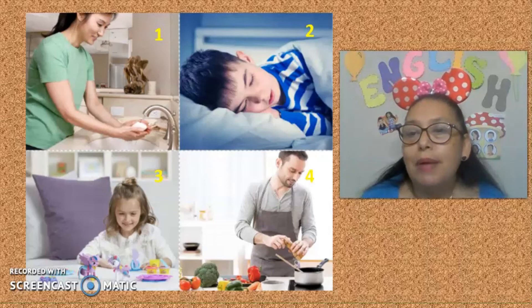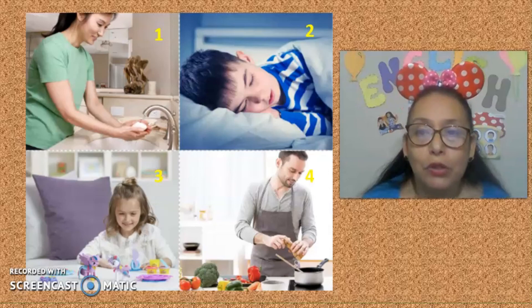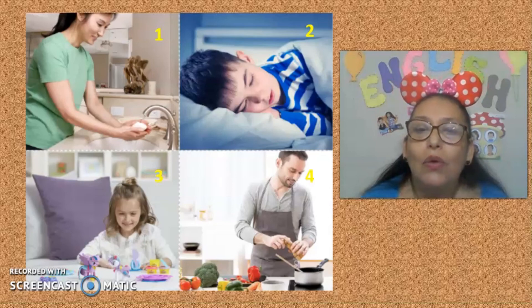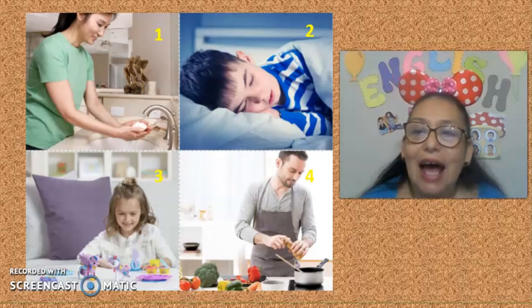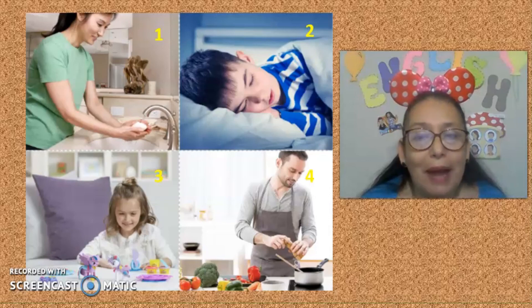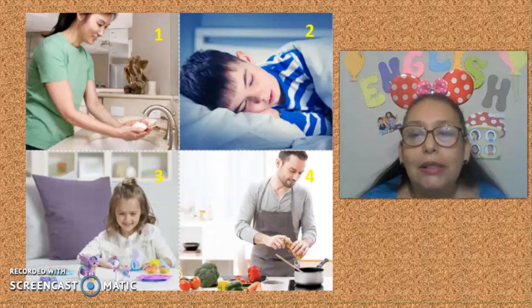It's time to remember the rooms of the house. Number one: It's a place where you wash your hands. Number one — It's a bathroom.